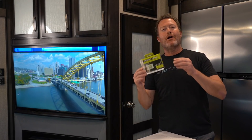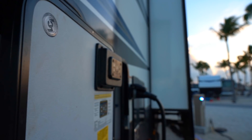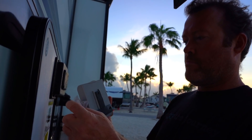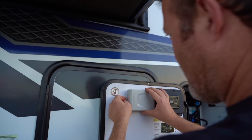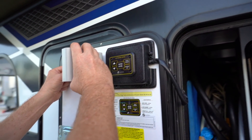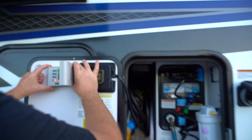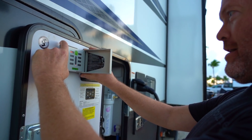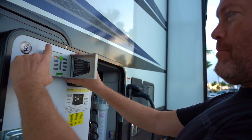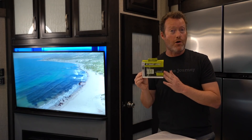Number eight is the Hopkins LED Smart Level for RVs and Trailers. This device serves as a backup for an auto leveling system and attaches to the side of your RV or inside an outdoor compartment. It has a swivel so you can check front-to-back and side-to-side leveling, and it also has a bubble level built in as a backup if the battery ever dies.